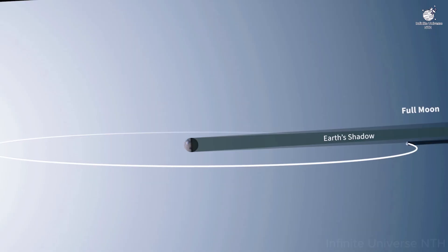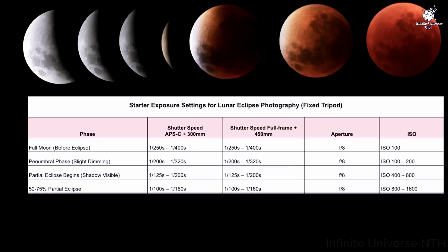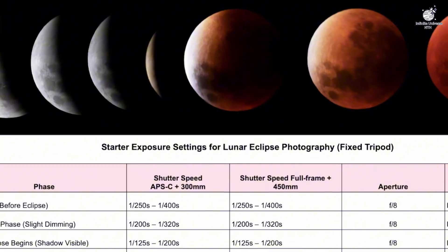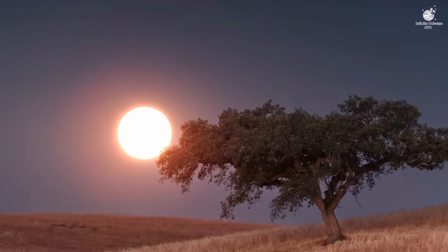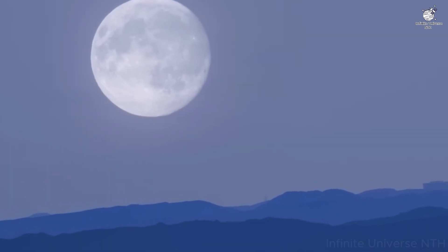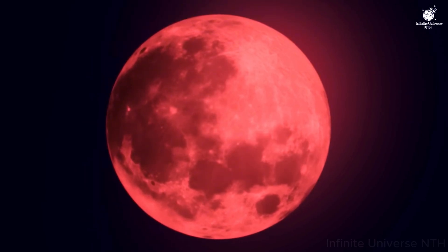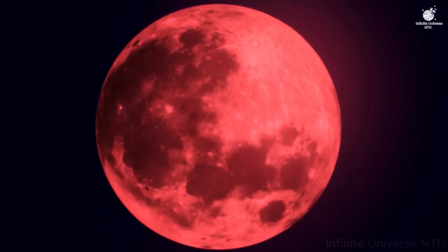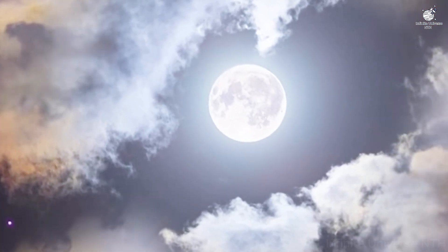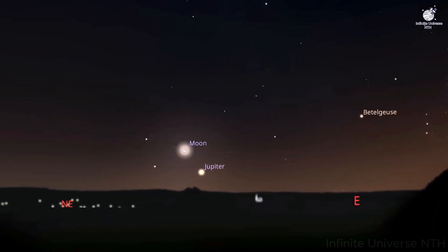In fact, the exact shade can vary. Sometimes it's a bright copper orange, other times a dark brick red, and in rare cases, almost brown. The difference depends on how much dust, smoke, or volcanic ash is in Earth's atmosphere at that time. After major volcanic eruptions, blood moons have appeared especially dark. This scattering of light is the very same effect that paints our sunsets and sunrises in shades of red and gold. During a lunar eclipse, it's as if every sunrise and sunset on Earth is projected onto the face of the moon at once.